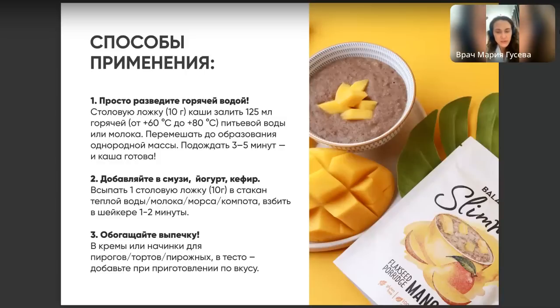Отвечая на вопрос, с какого возраста можно — рекомендуется для детей более старшего возраста. Для дошкольников и маленьких детей не рекомендовано, поскольку для них существуют особые детские диетические продукты. По беременным и кормящим особых ограничений нет — состав натуральный, но если есть опасения, проконсультируйтесь с вашим врачом.